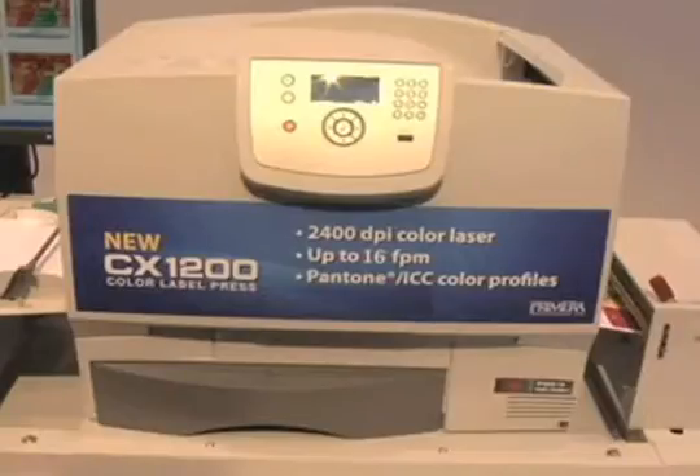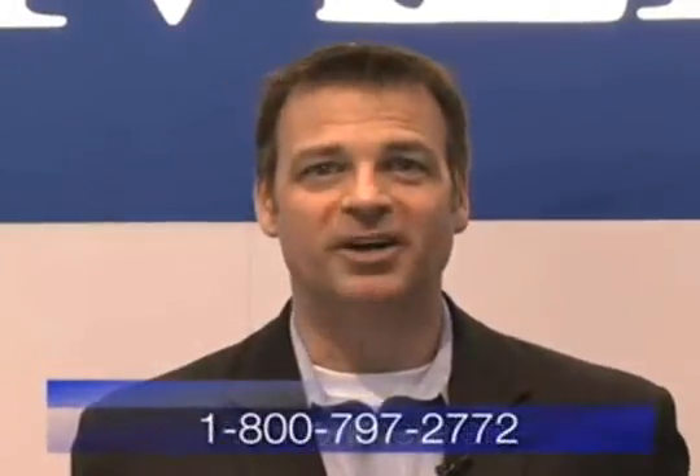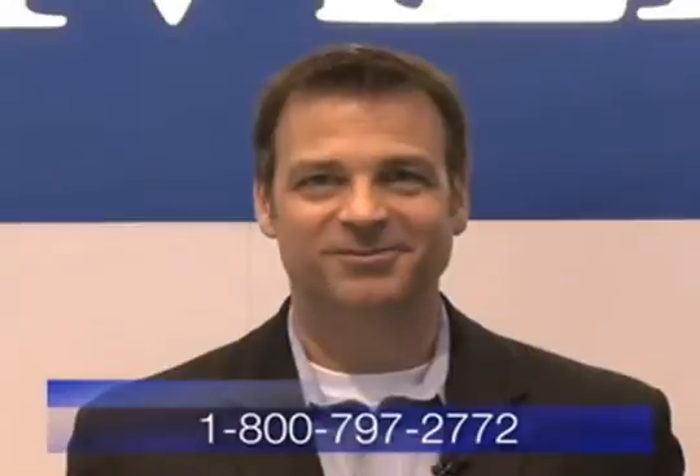Primera is leading the way with its new CX1200 Digital Label Press. Get more information at the Primera website at www.primeralabel.com or call Primera at 1-800-797-2772.